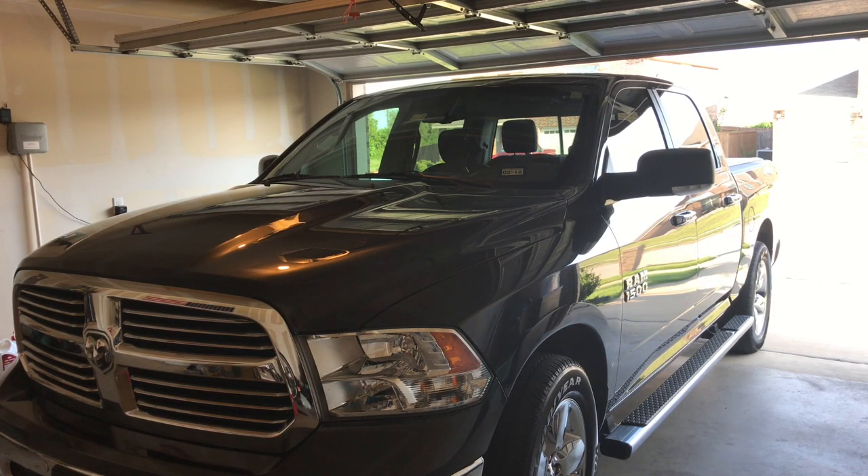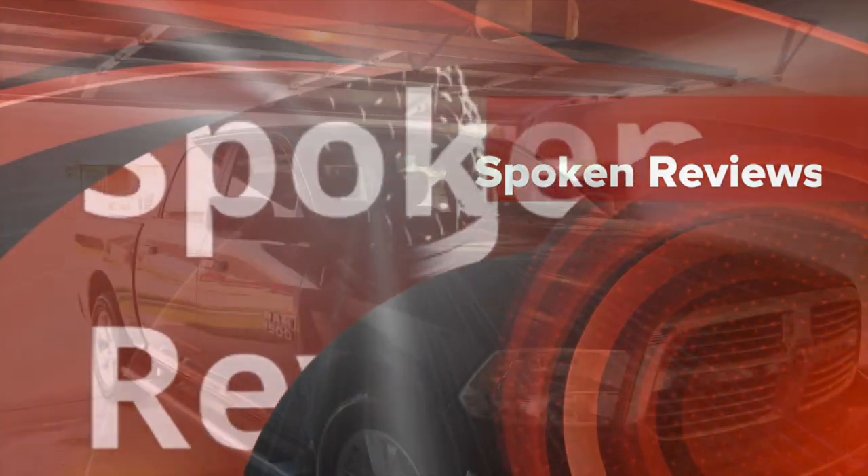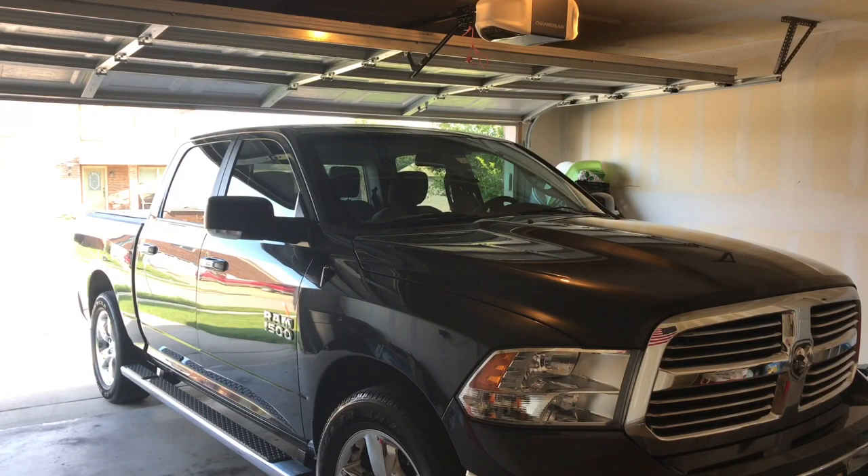Welcome to Spoken Reviews. Today we're gonna do a quick 50,000 mile review of my 2015 Ram 1500. The reason we're doing this is because it's very difficult to find long-term reviews on vehicles, especially trucks. Whenever I was purchasing my vehicle, one of the big things I wanted to find was how it would last over the test of time. So this is why we're doing this video, and as I own the vehicle and progress, I will be doing several follow-up videos on the truck.